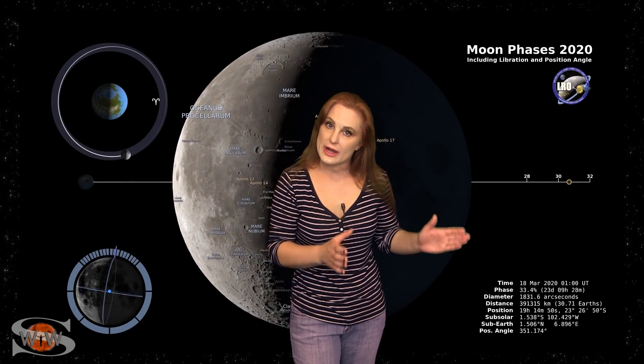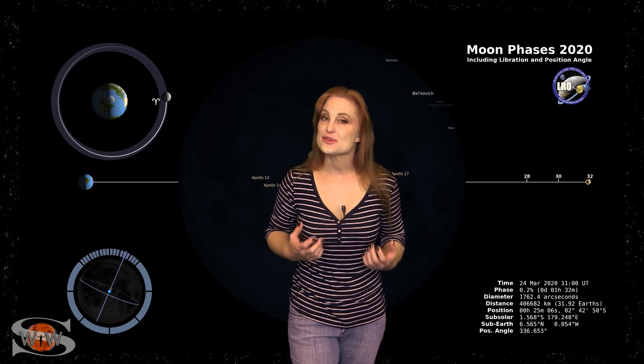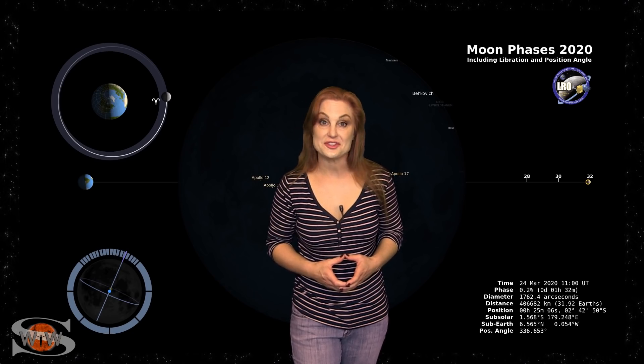Switching to our moon — we are now passing through the third quarter phase on our way to a new moon, with the new moon being on the 24th. So night sky watchers, now is a perfect time to catch those dim objects in the sky.